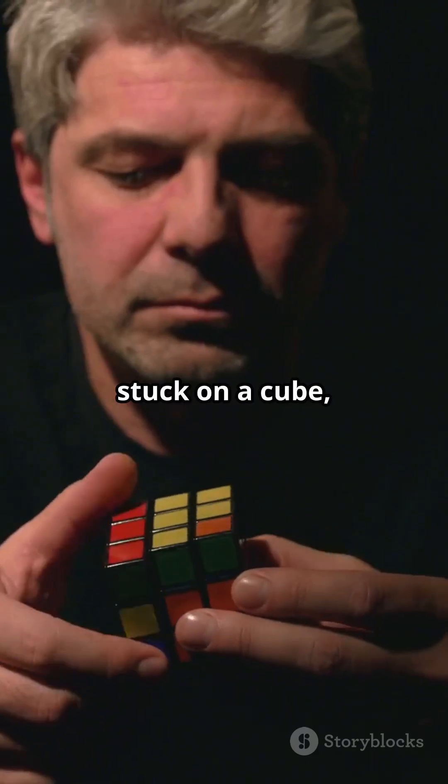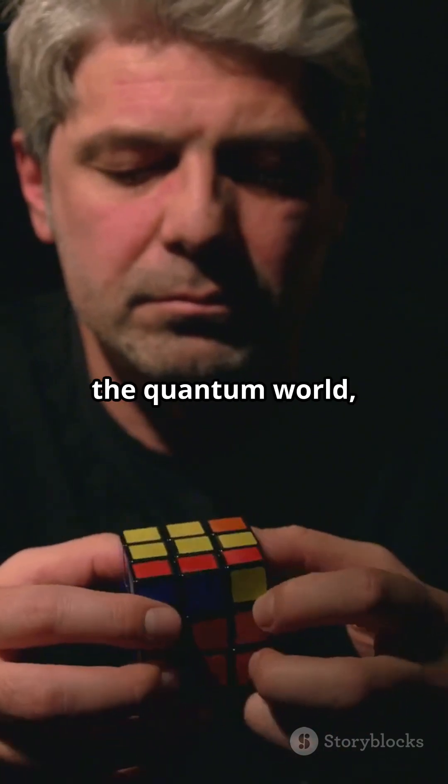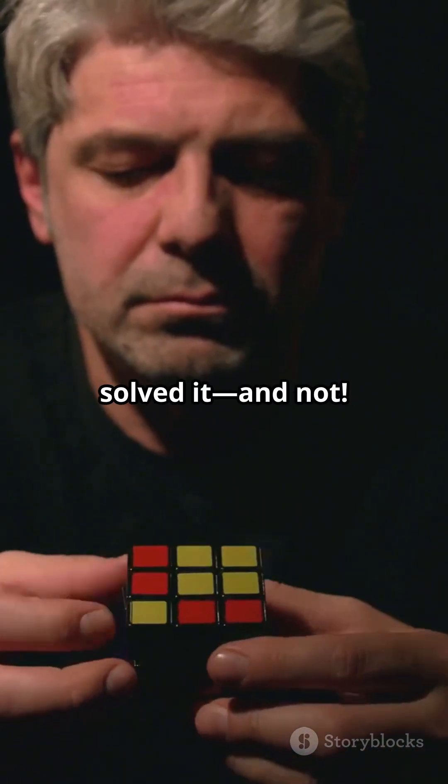So next time you get stuck on a cube, just remember: in the quantum world, you've already solved it — and not.